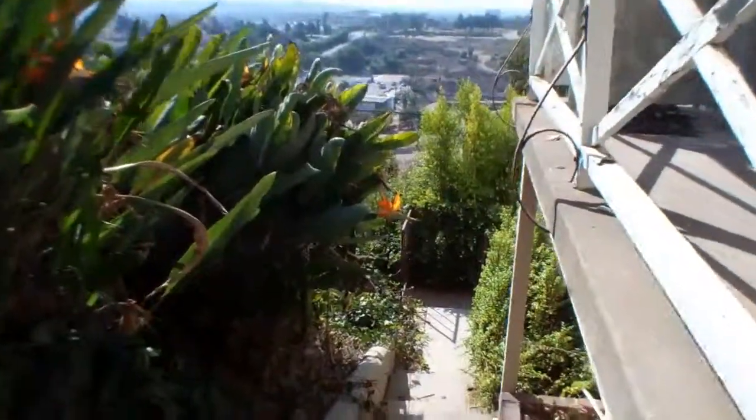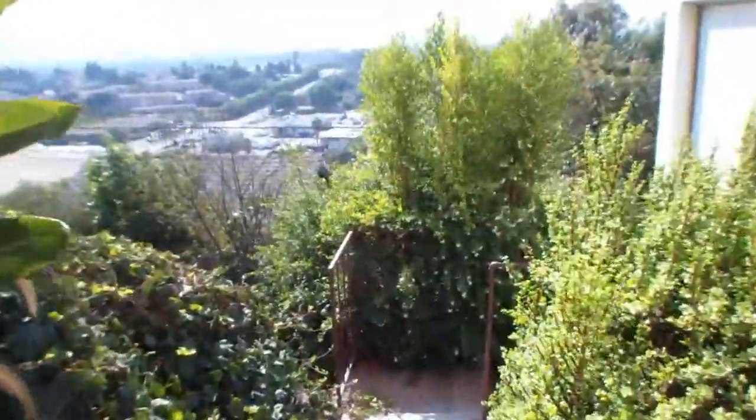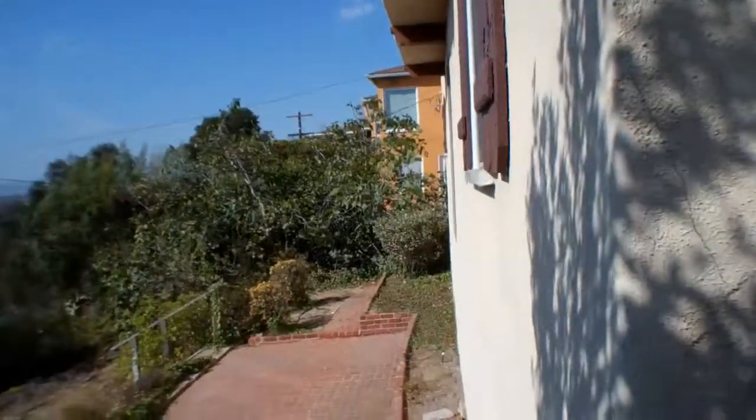We'll go off the side of the house and down this direction. Down here, that door is supposed to be another one-bedroom and one-bath.